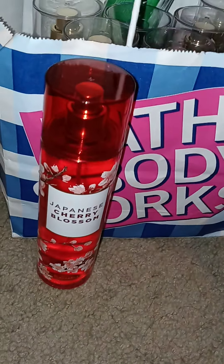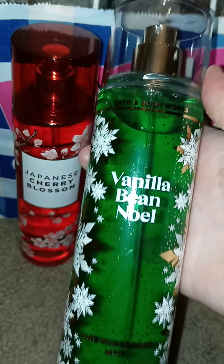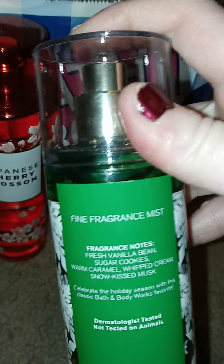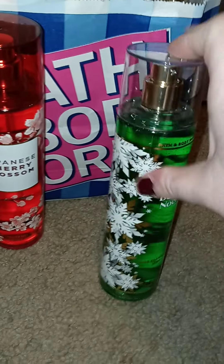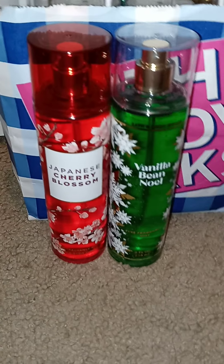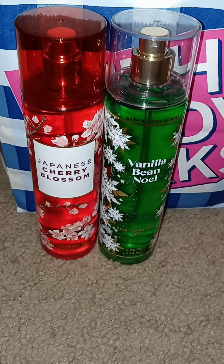The next is my favorite, Vanilla Bean Noel. Look how pretty that is — I love their bottles. Every year they come up with such cute, creative bottles. There's its fragrance notes. Vanilla Bean Noel is just one of those scents that you have to get. It just smells so good and you have to get it for the holidays.